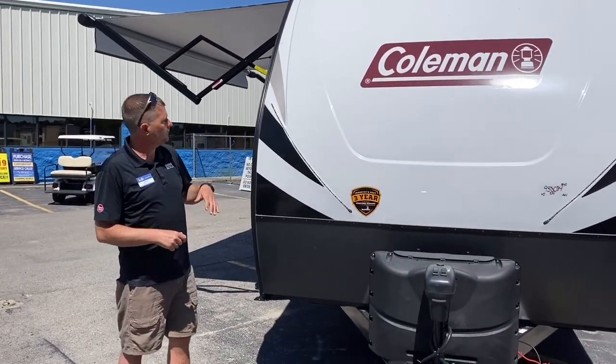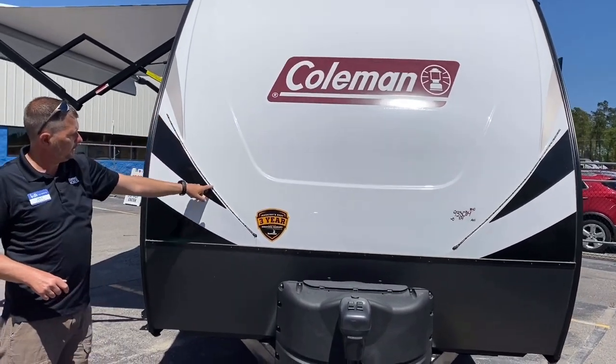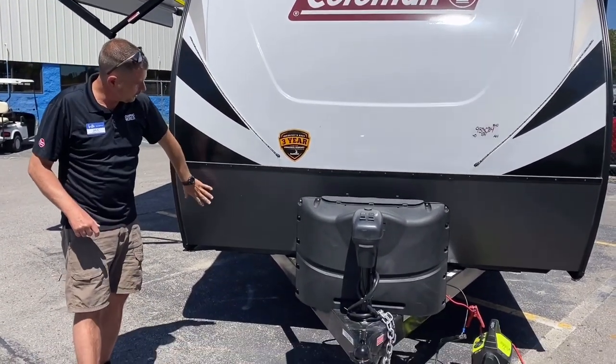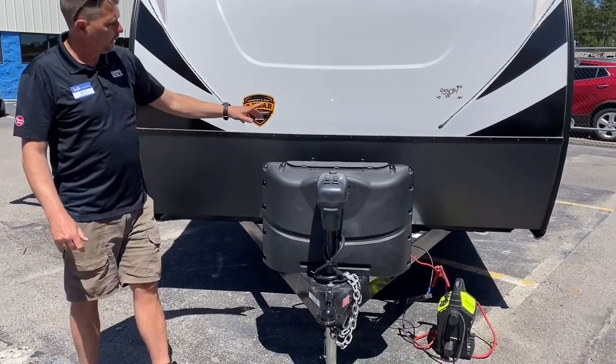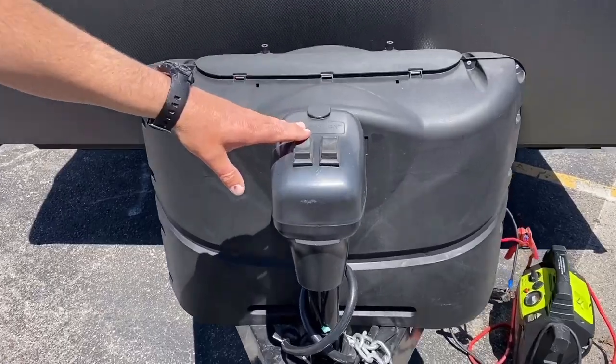Coming around the front, it does have a molded cap with LED accent lights and a rock guard down here. You've got twin propane tanks and also a power tongue jack.